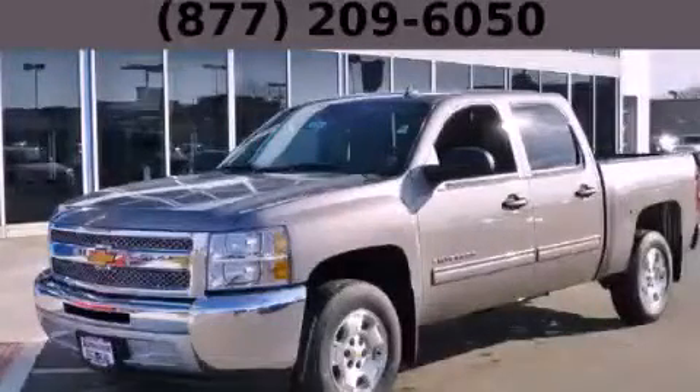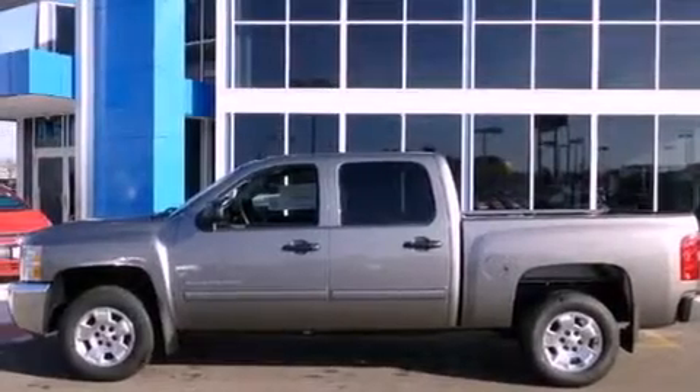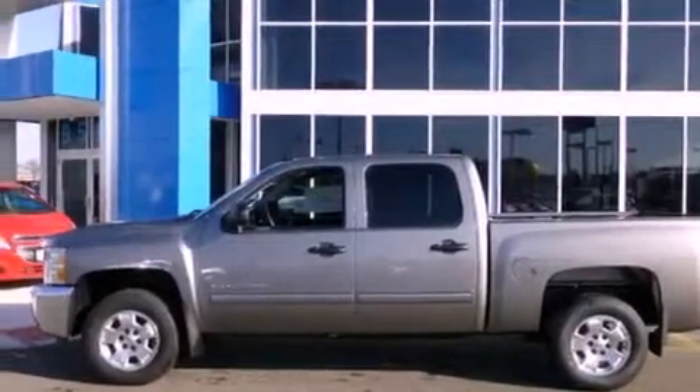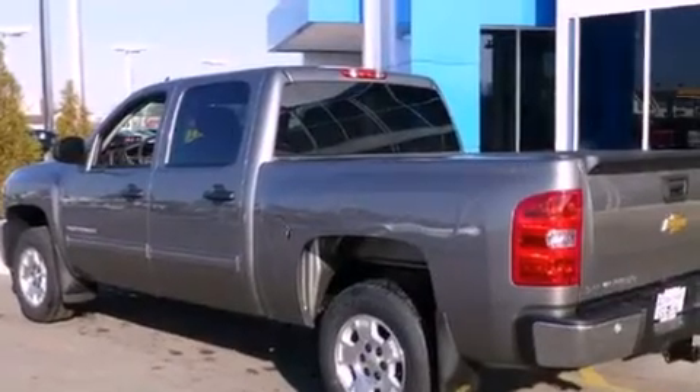This is a brand new 2013 Chevrolet Tahoe, for when safety, size, and space are of importance. It has a 5.3 liter 8-cylinder engine and an automatic transmission.